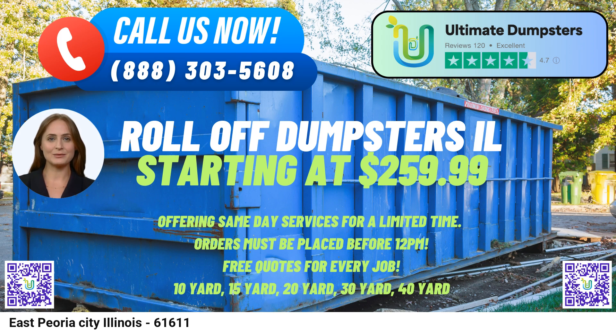Let's explore the dimensions and uses of the different dumpster sizes offered by Ultimate Dumpsters. The 10-yard dumpster measures approximately 12 feet long, 8 feet wide, and 3.5 feet high. It is suitable for small-scale projects such as household cleanouts, garage decluttering, or minor renovation debris.